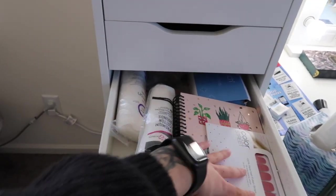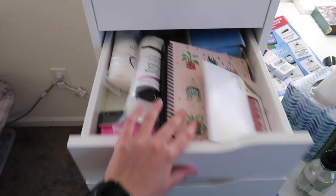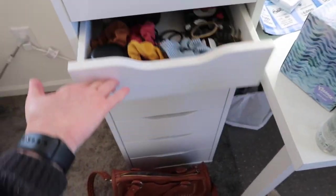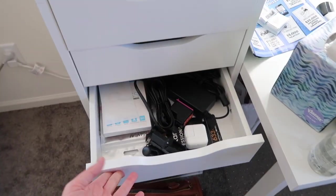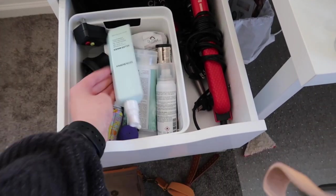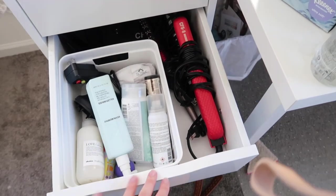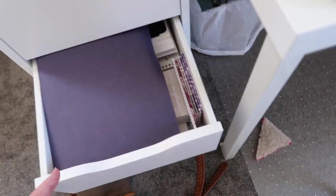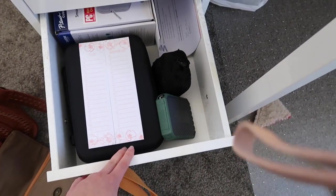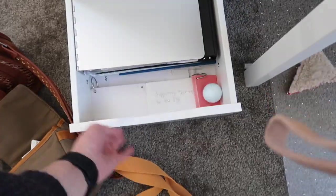Just some random hair ties, a travel case, some nail stuff — I have a bunch of that. Oh, look, more hair stuff! Electronics, all that good stuff, random stuff. This is my whole hair thing — I have a bunch of hair products and then obviously my tools that I'm using.